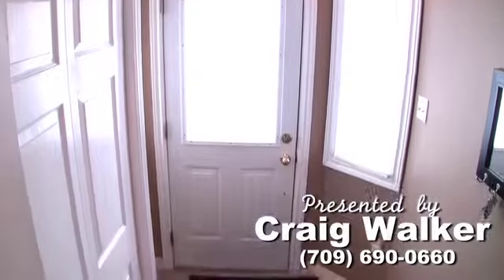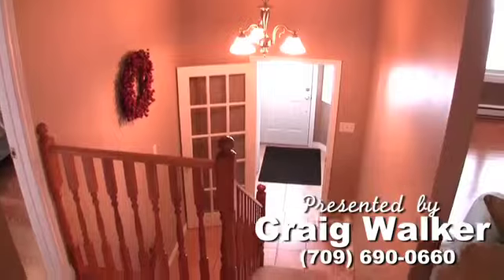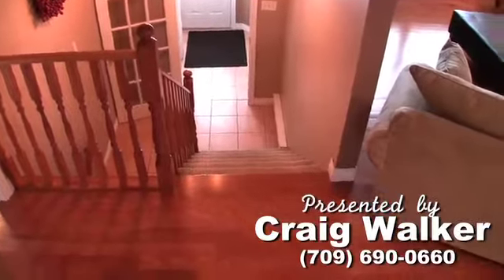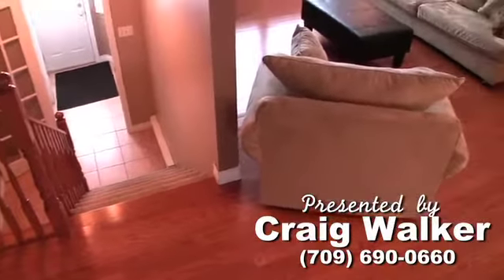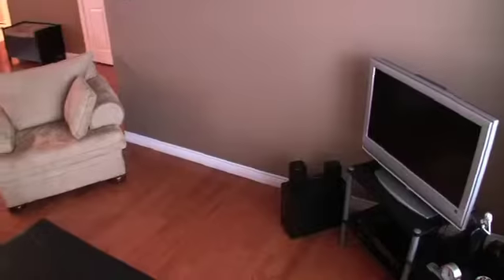The entrance is bright and features ceramic tile flooring. Richly stained hardwood in the living room and main hall lend warmth and coziness to a space that's bright and tastefully decorated.